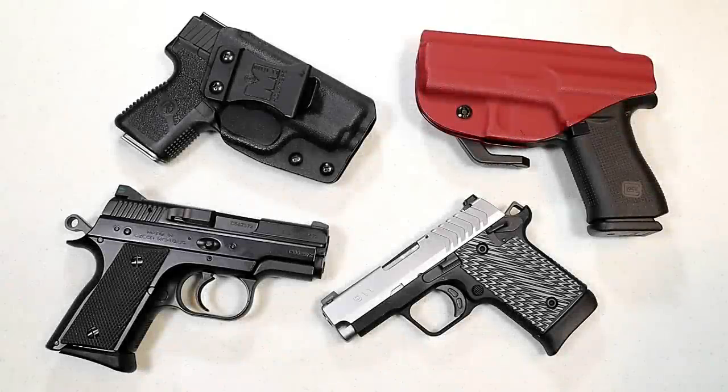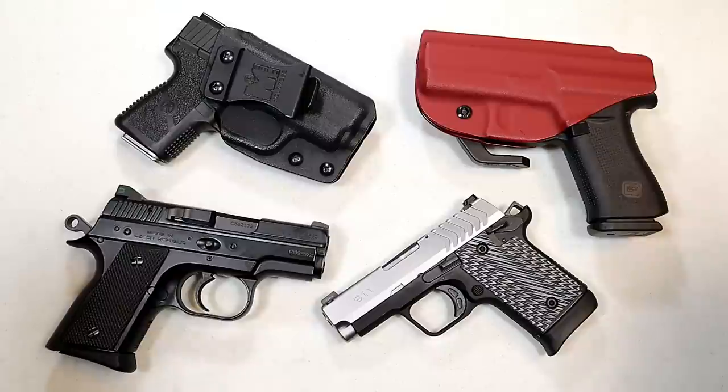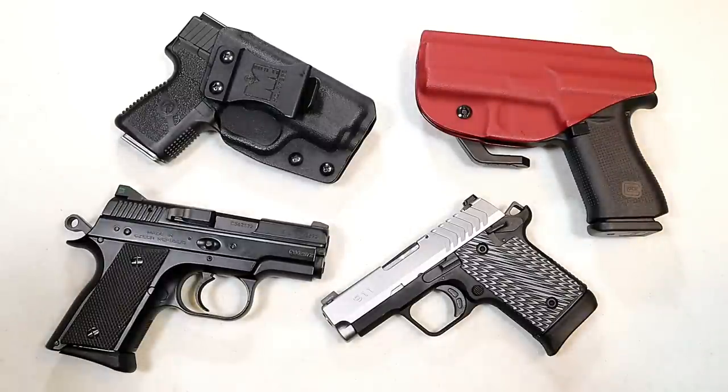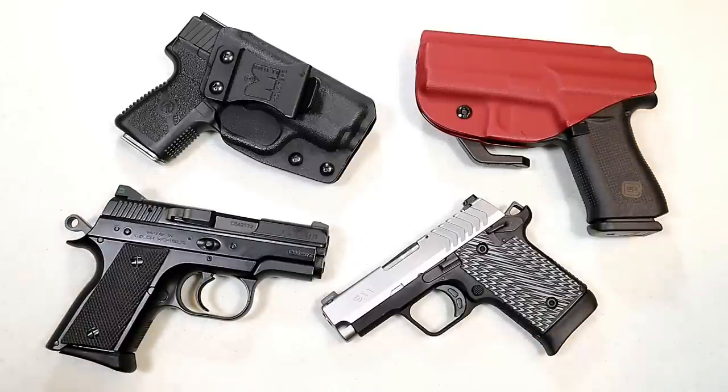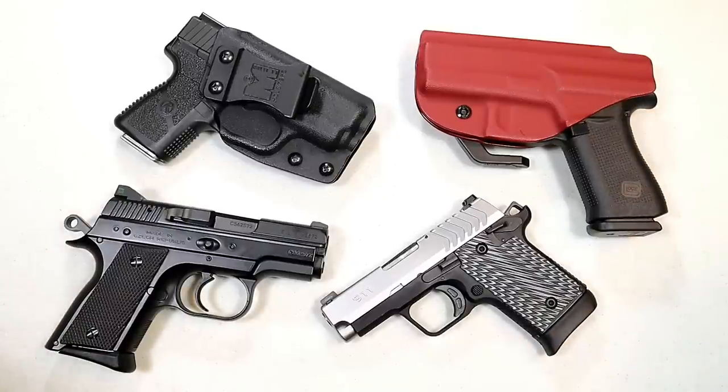Hey there friends, thanks for checking in. With so many people entering the concealed carry world, I decided to make this video called Concealed Carry Must Haves. There are materials, ideas, thoughts, and a mindset that would help new carriers and provide a roadmap as to what they need for everyday carry, as well as a refresher for those who have been carrying for a while. So let's go.